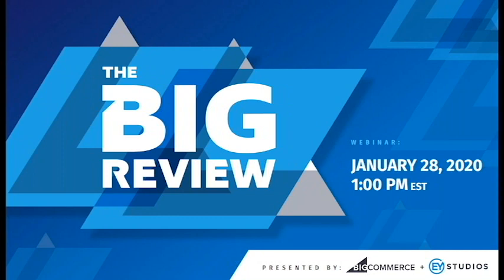Hello everybody. Welcome to the very first episode of The Big Review. My name is Eric Young. I'm the CEO and Creative Director of EY Studios. We're an elite level partner with BigCommerce and the reigning champs, the current partner of the year with BigCommerce. A very big honor. Very thankful for that.